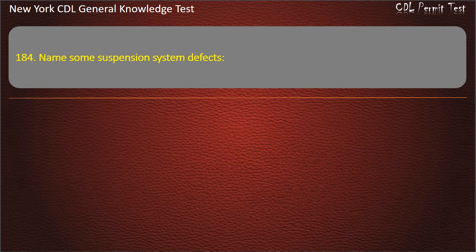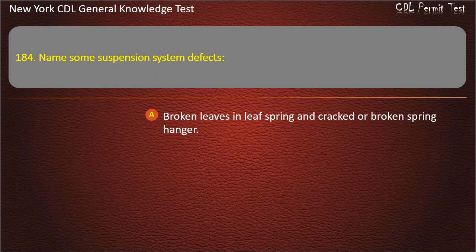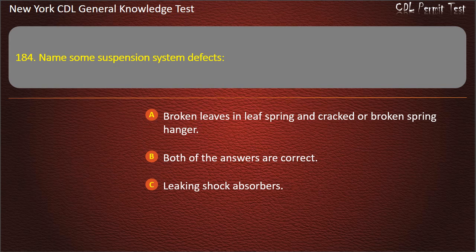Question 184. Name some suspension system defects. Broken leaves in leaf spring and cracked or broken spring hanger. Both of the answers are correct. Leaking shock absorbers. Answer: Both of the answers are correct.